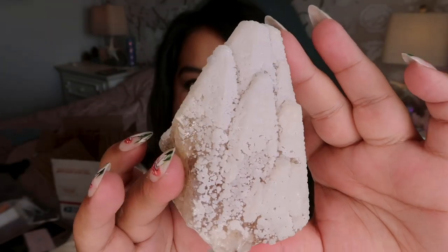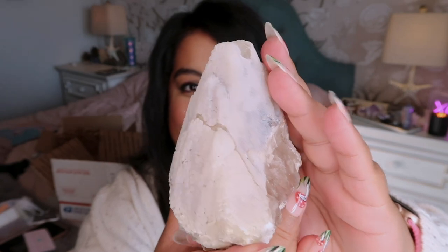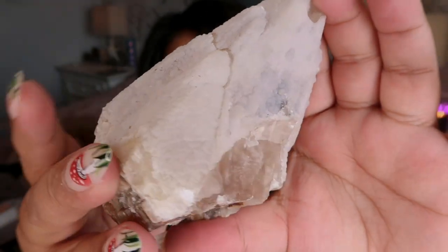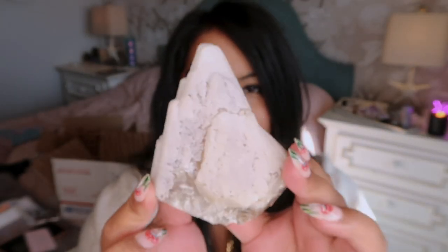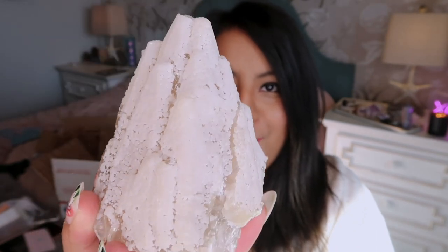Next we have some crystals from Chakra Gem Jewels. This first crystal is an insanely gorgeous calcite from Mexico - it's really botryoidal or bubbly. It almost looks like a snowy mountain or a snow-capped mountain. It's something really special - it has this gorgeous exposed calcite right there. If you take a close-up look you can see all those botryoidal formations. These are just so cool and unique and I love that they're from Mexico. I think I actually got a smaller one of these too.